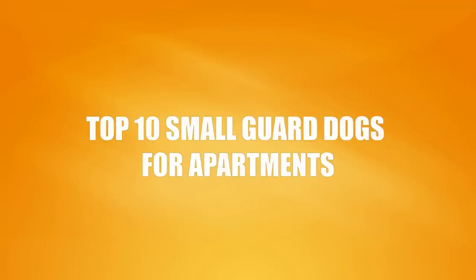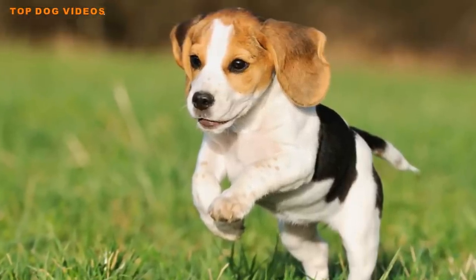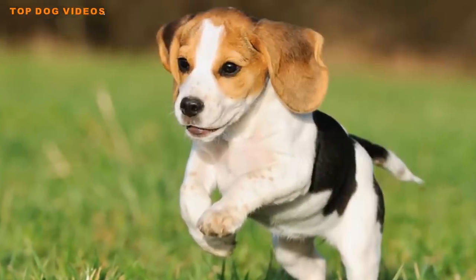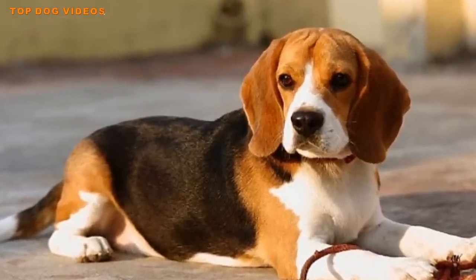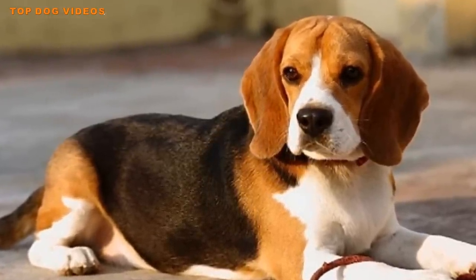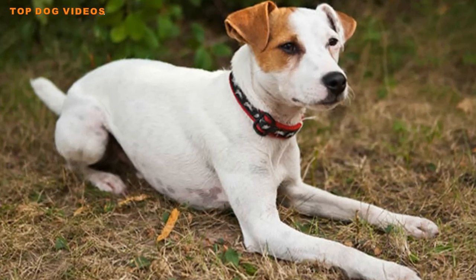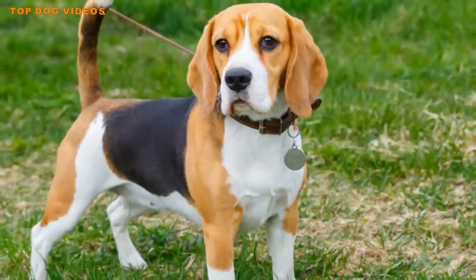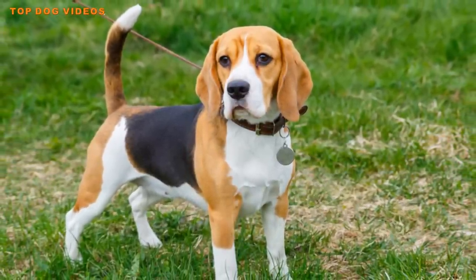Top dog videos: top 10 small guard dogs for apartments. Most of the time when we consider guard dogs, our thoughts go immediately to large animals like Rottweilers, Pit Bull types, Dobermans, German Shepherds, and other breeds of size. Smaller dogs generally don't make the list, and in fact there's a good reason for that — a small dog, no matter how aggressive, is far less of a threat to someone intent on invading your home or causing you harm.